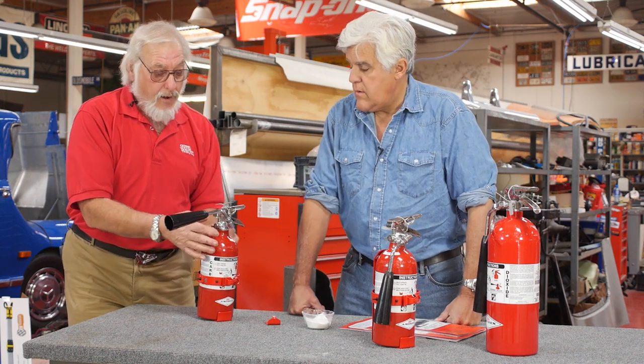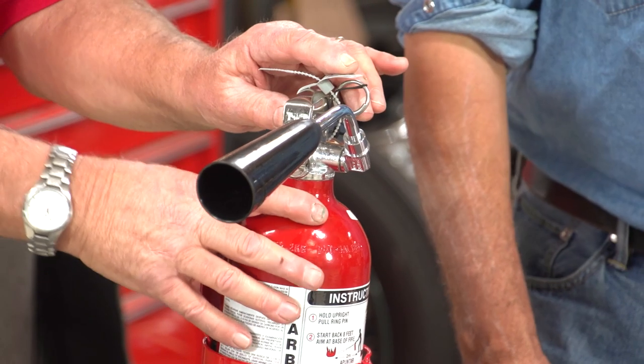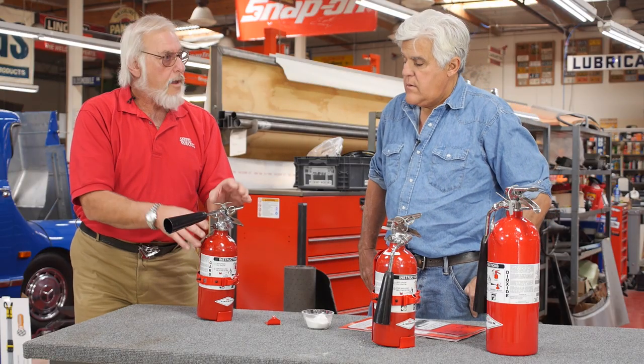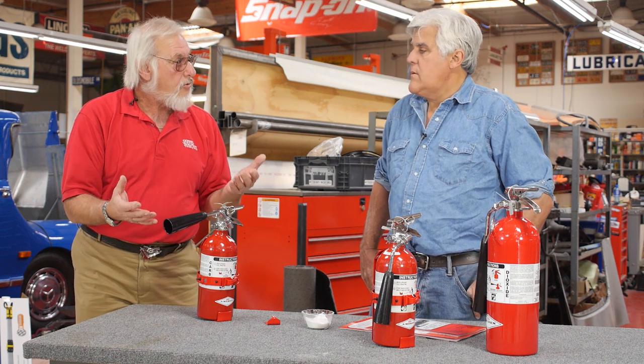The reason the nozzle isn't metal is that CO2 puts out a fire in one of two ways. Number one, it cools the fire — when this comes out, it's cold. Number two, it depletes the oxygen supply, so the fire doesn't have the oxygen it needs to burn.